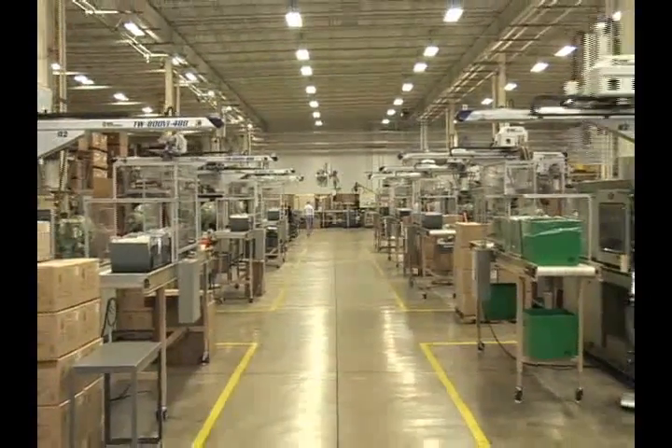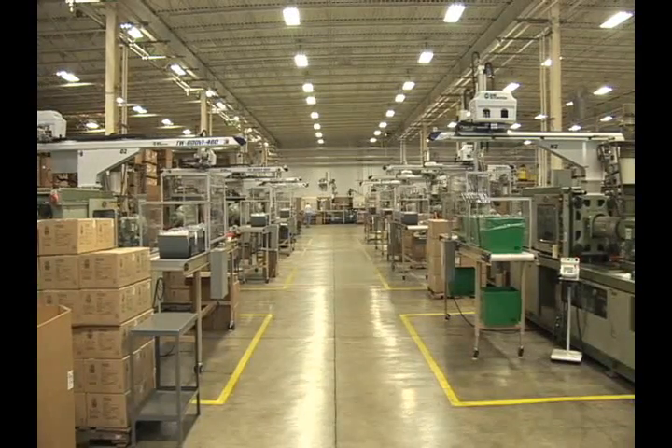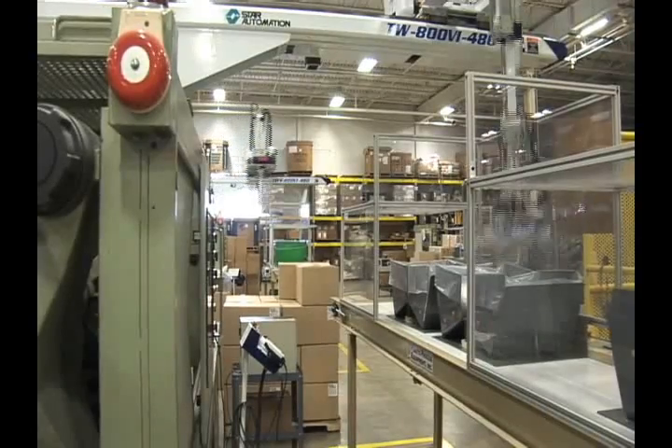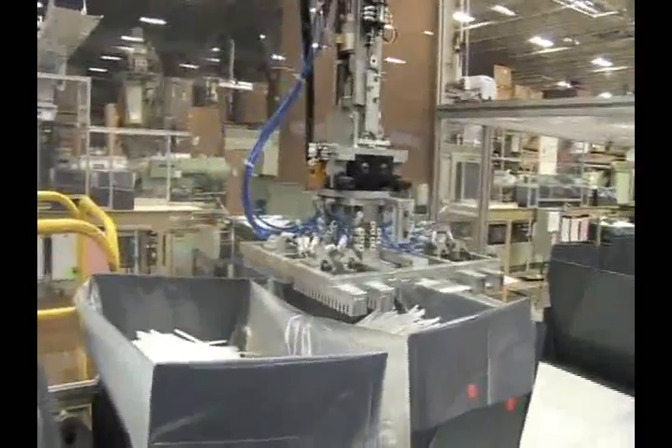Phase 3 of Rodon's turnkey solution is manufacturing. We operate to an ISO 9001-2008 quality standard, which has made us world-renowned for production of injection-molded components of the very highest quality and precision at highly competitive prices.